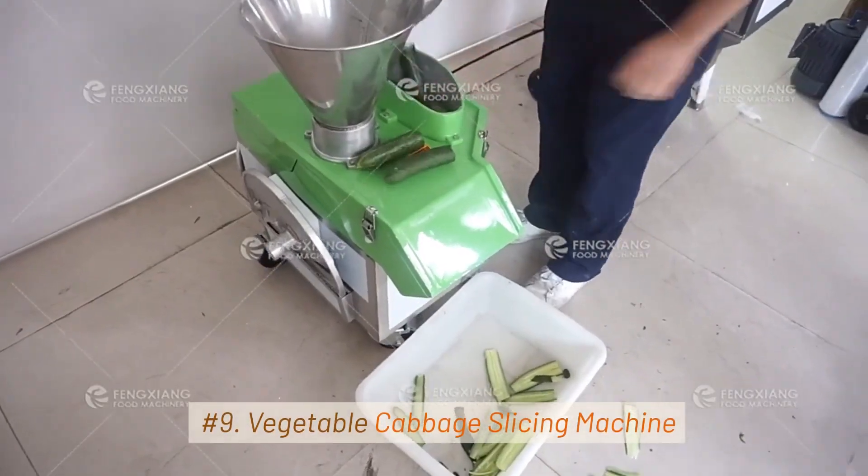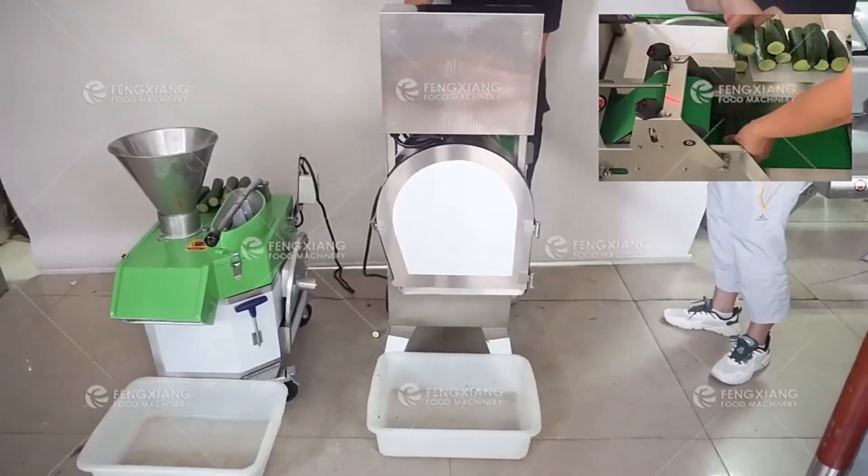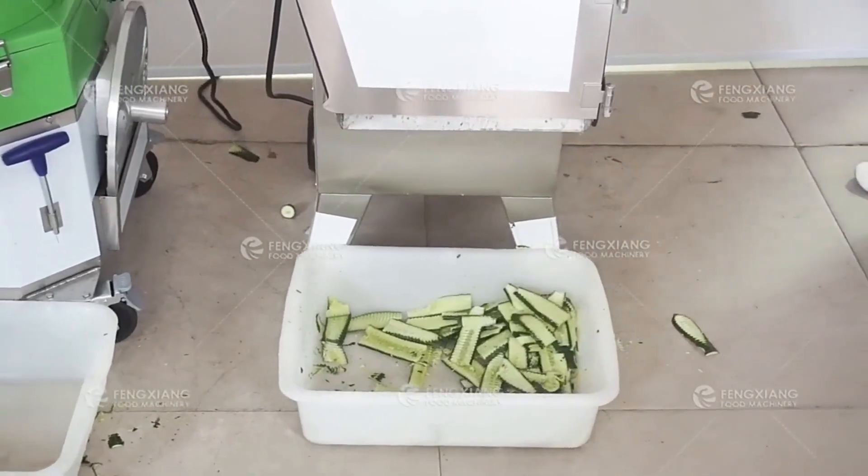9. Vegetable Cabbage Slicing Machine. Cabbage shredders are used to shred cabbage quickly and uniformly for making coleslaw and sauerkraut.